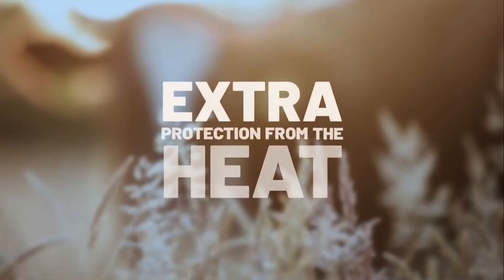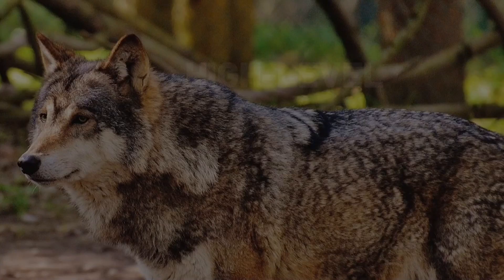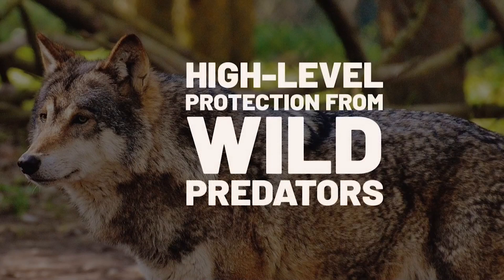The heat resistance of these cows is 60% higher and they blend into their surrounding environment better, leaving them 90% less likely to be attacked by wild predators.